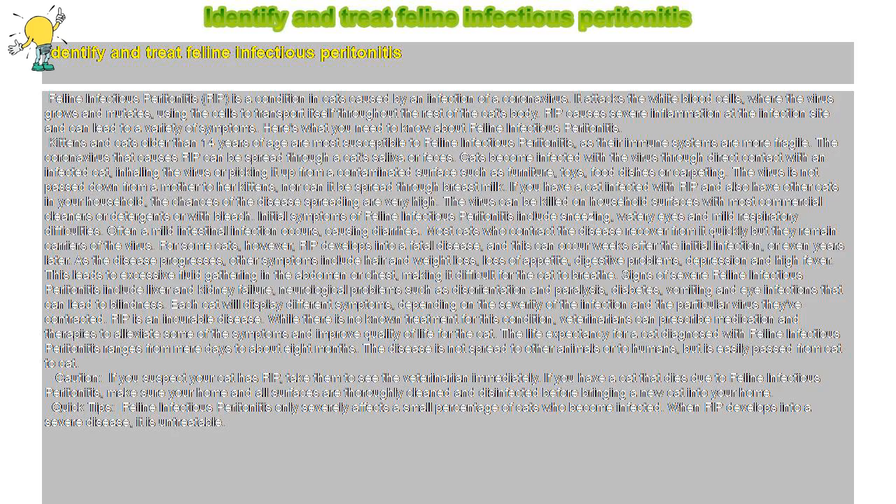Feline Infectious Peritonitis, or FIP, is a condition in cats caused by an infection of a coronavirus. It attacks the white blood cells, where the virus grows and mutates, using the cells to transport itself throughout the rest of the cat's body. FIP causes severe inflammation at the infection site and can lead to a variety of symptoms.